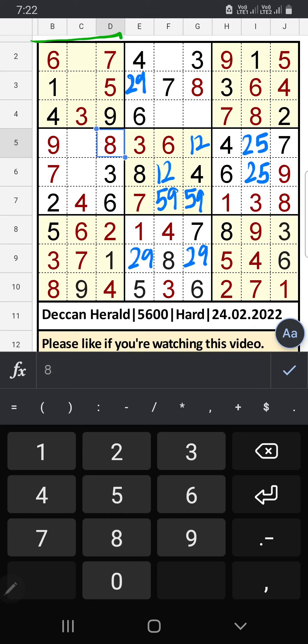1st grid: two numbers are remaining — 2 and 8. The 3rd row we have 8, so 8 can't come in this cell — it is confirmed here, then 2 is here. The 3rd row we have 2, so 2 can't come in this cell — 2 is confirmed here, then 9 is here. 9th row: only one number remaining — 9 — 9 is confirmed here.